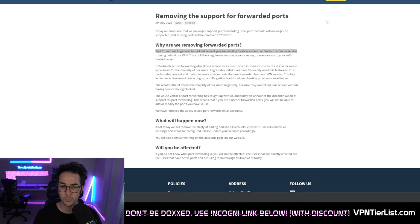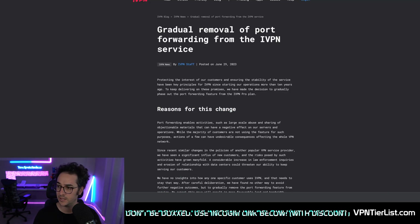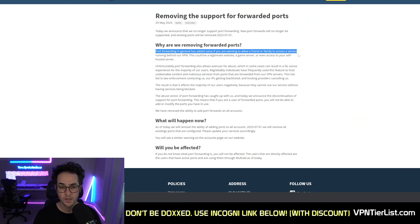Not all VPNs support this feature — in fact, a lot of them don't. Two of the most recommended options for torrenting on Reddit were both Mullvad and iVPN. Now both these VPNs have actually removed port forwarding due to a lot of their users doing malicious things with this feature. However, other VPNs haven't reported the same thing and still have port forwarding.